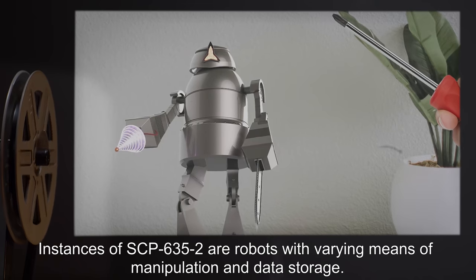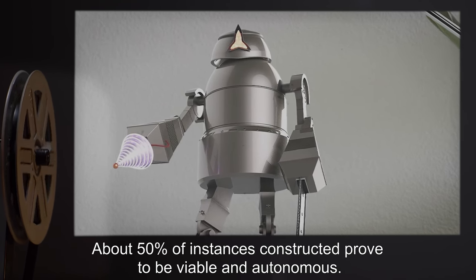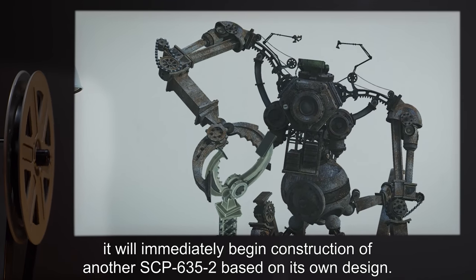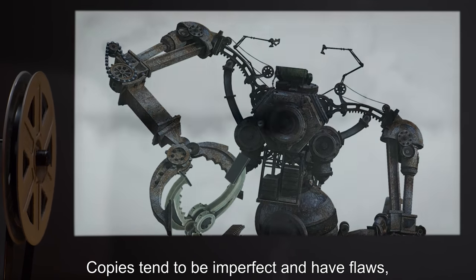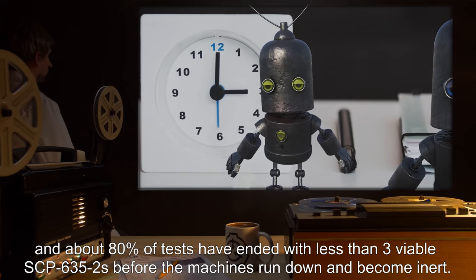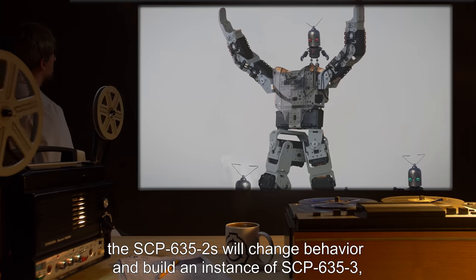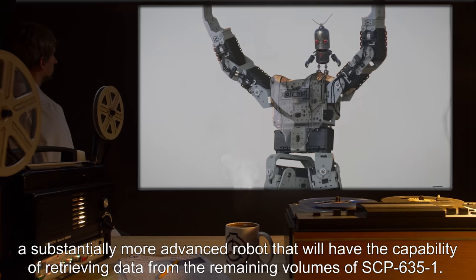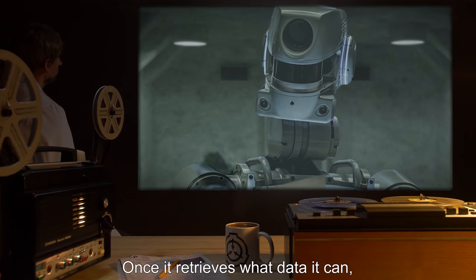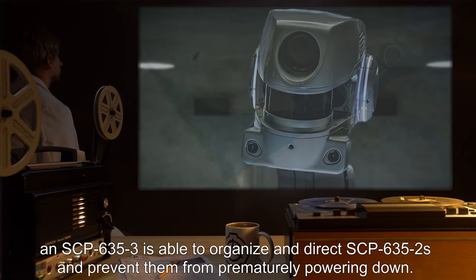Instances of SCP-635-2 are robots with varying means of manipulation and data storage. About 50% of instances constructed prove to be viable and autonomous. If an SCP-635-2 built by a subject proves viable, it will immediately begin construction of another SCP-635-2 based on its own design. Copies tend to be imperfect and have flaws, and about 80% of tests have ended with fewer than three viable SCP-635-2s before the machines run down and become inert. In cases where more than three viable SCP-635-2s have been created, the SCP-635-2s will change behavior and build an instance of SCP-635-3, a substantially more advanced robot that will have the capability of retrieving data from the remaining volumes of SCP-635-1. Once it retrieves what data it can, an SCP-635-3 is able to organize and direct SCP-635-2s and prevent them from prematurely powering down.